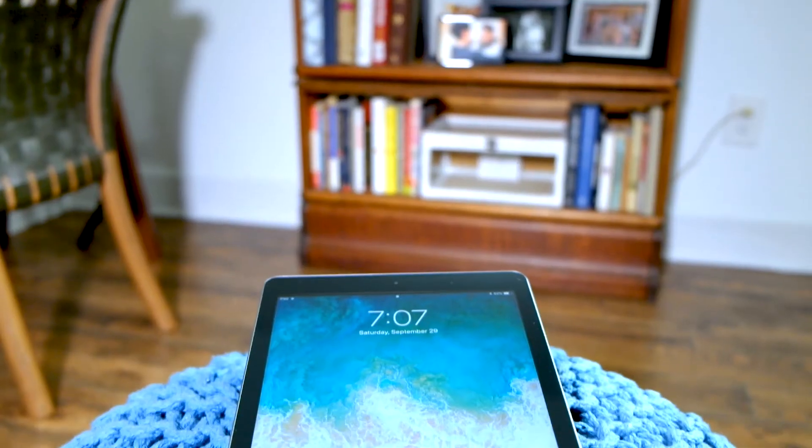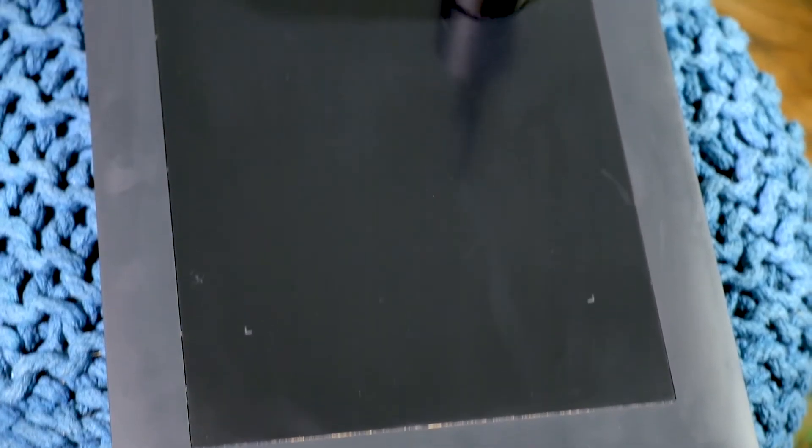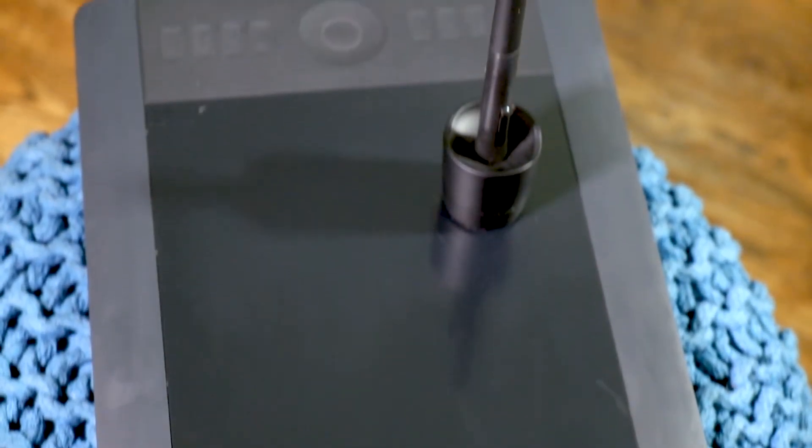Right now, tell me which one you're considering — are you thinking about the iPad or the Wacom tablet based on what we've been talking about so far? Comment below and let me know what you're thinking of getting.